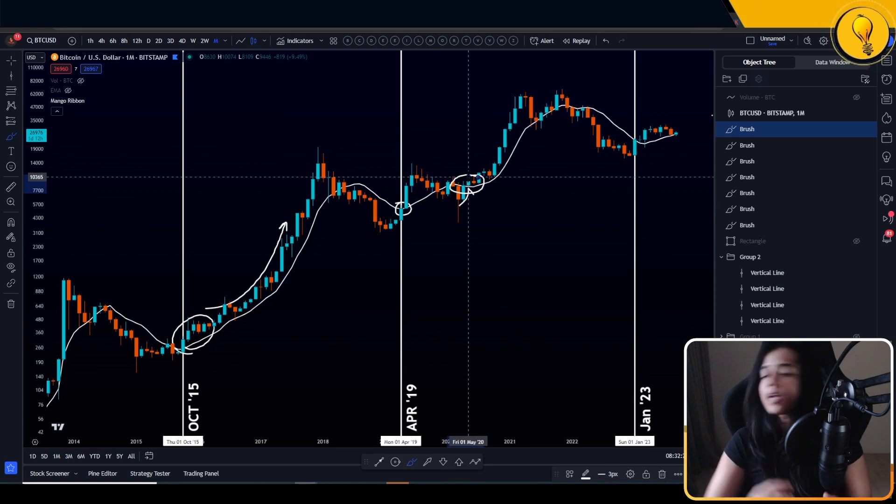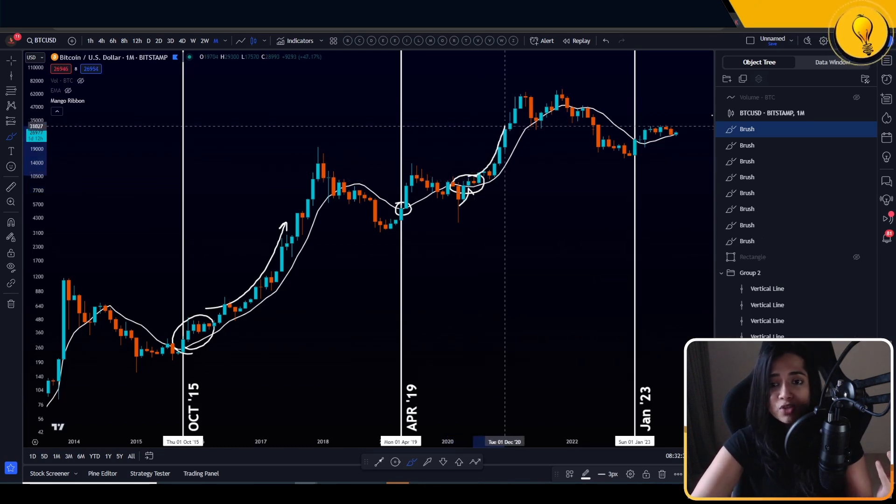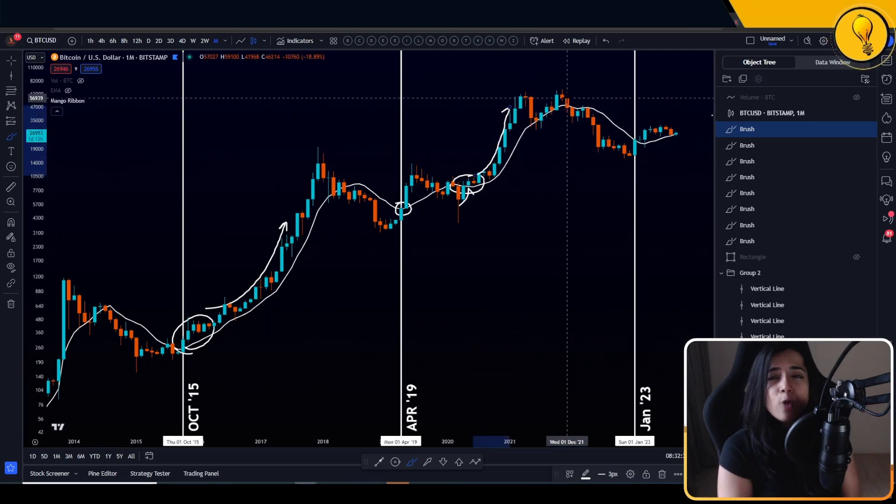You've got to use your objective indicators, you've got to use price action to keep you on the right side of the market. Even though the sentiment was overall bearish, price action was telling us otherwise. That marked the initiation of the next run up phase for Bitcoin that took us from around $7,000 all the way up to $60,000.